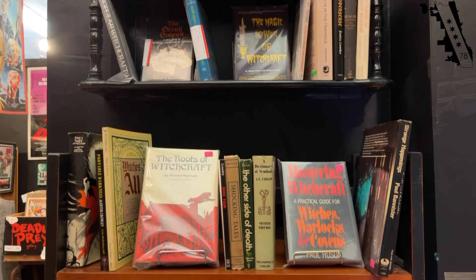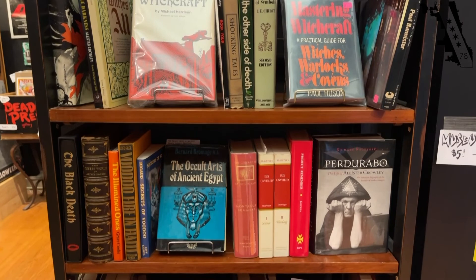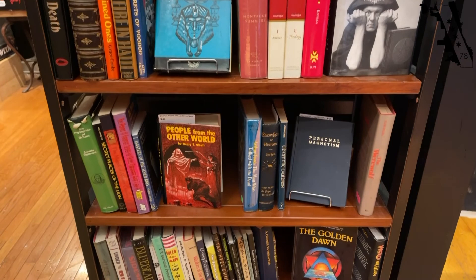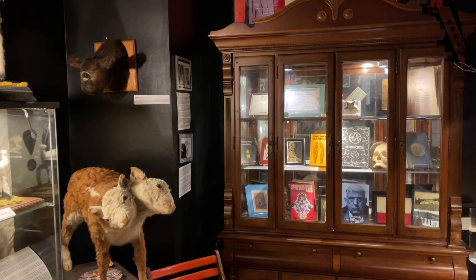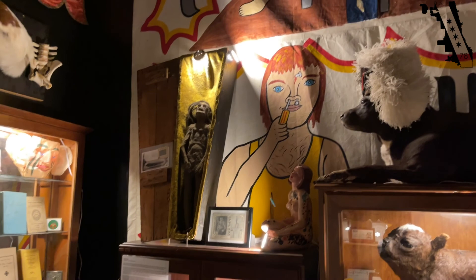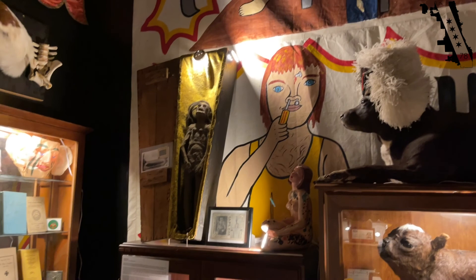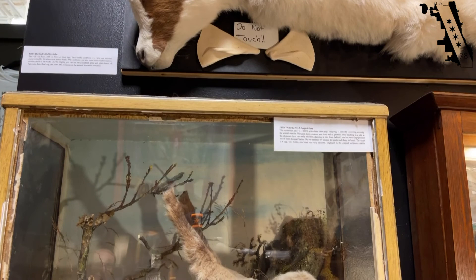If anyone has records, oddities, mid-century modern items for sale, or Gacy-related information and wants to be interviewed for the documentary, Ryan is easy to reach. He won't sell the historical Gacy materials — he plans to hold them for life and beyond, as both his Savannah museum and this Chicago space will carry on for hundreds of years. The best way to contact him is by DM on Instagram or Facebook, by phone, or just by stopping in. The website is grayface.com.